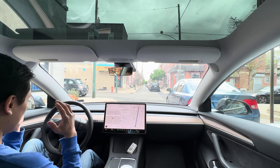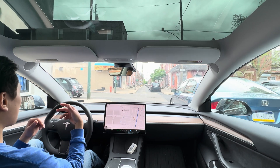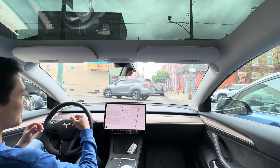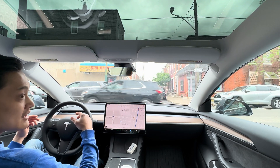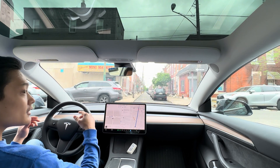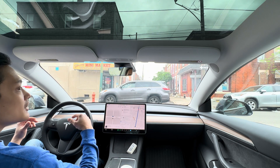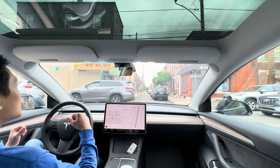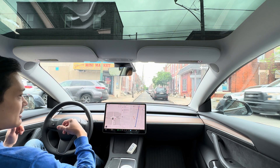So these cross streets where we have a stop sign but the opposing traffic going perpendicular does not — I would not recommend using FSD at those intersections. It does not exercise enough caution, because people just speed through these roads and you've got to be really careful.